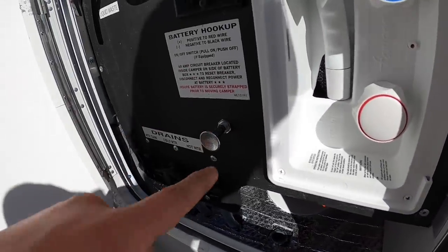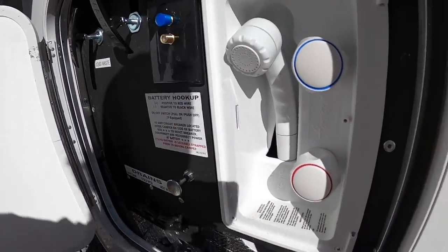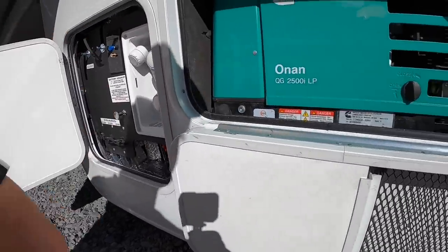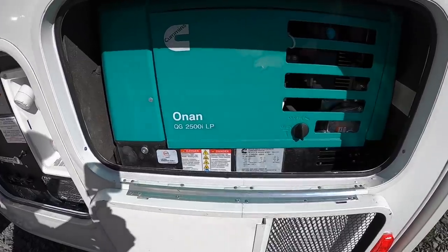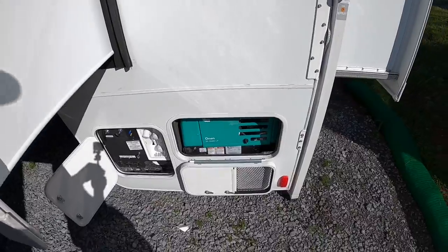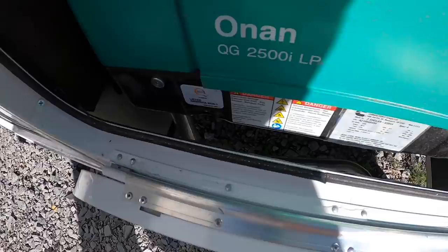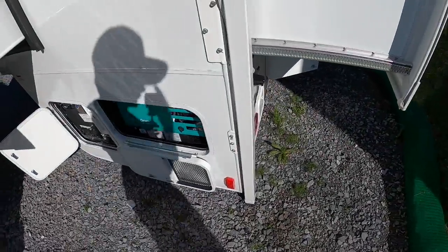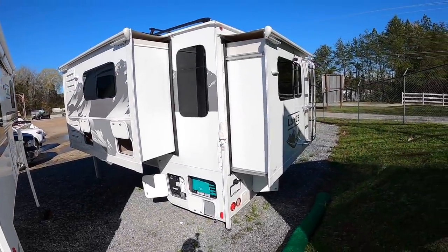Main power shut-off switch. Then you have your external shower — if you want to shower outside, be my guest. Alright, then we have our onboard generator here — 2,500 watt. That's easy access and the bottom's not closed in, which is a big plus. Nothing's going to be holding water here, and you can drop it for service.